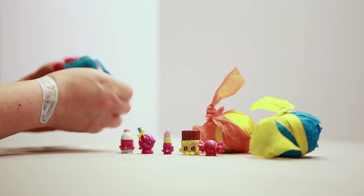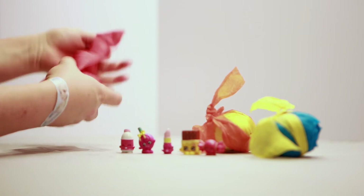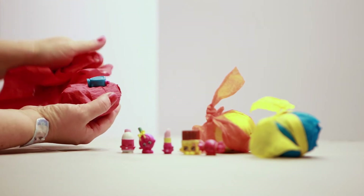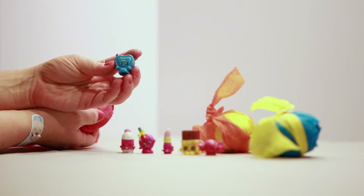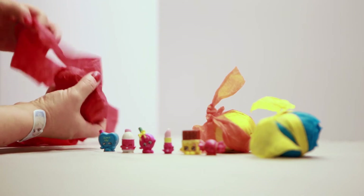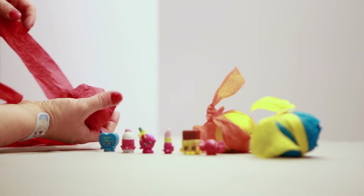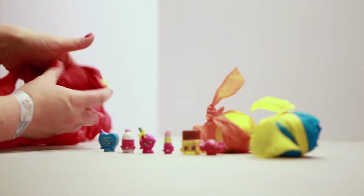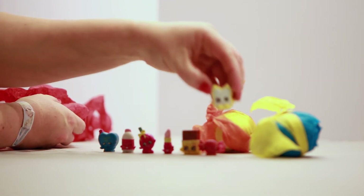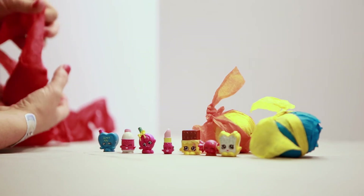Let's see what we have in this red egg. Oh, the little candy heart — perfect for Valentine's Day! Maybe this is something you can do at home: wrap up some of your treasures and have a little treasure hunt. Oh, it's Flutter Cake — she's white and yellow! Isn't she cute? I love the little shoes on the Shopkins and how they stand with their little shoes.